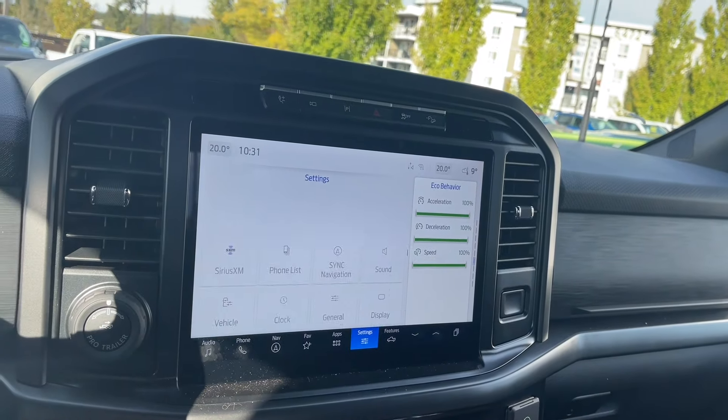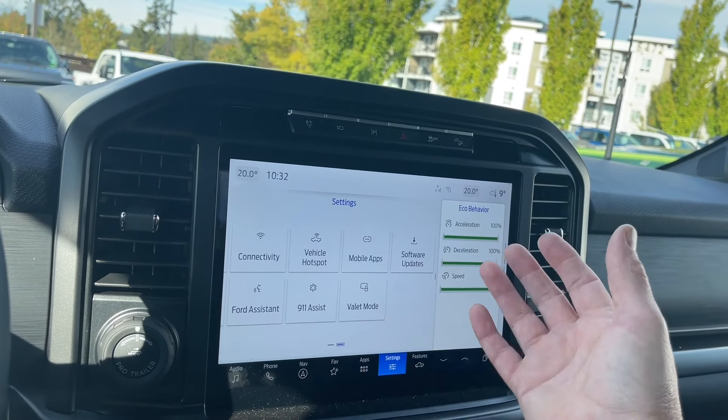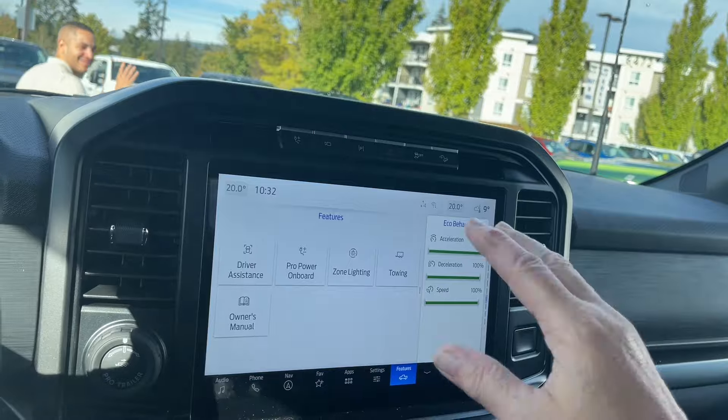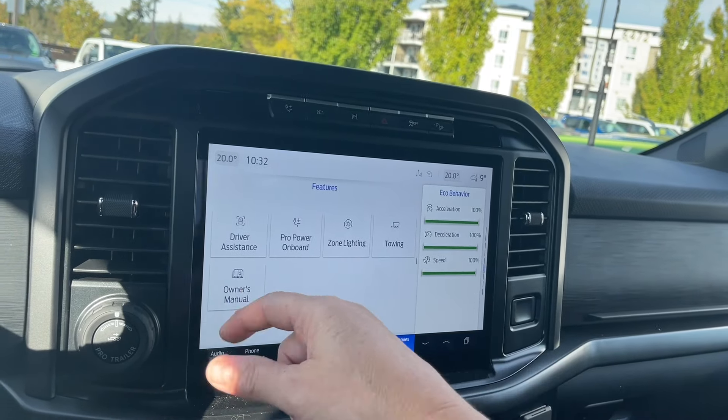You can also go into settings with different options to slide through. Under features, you have driver assistance, Pro Power On Board, zone lighting, towing, and the owner's manual.